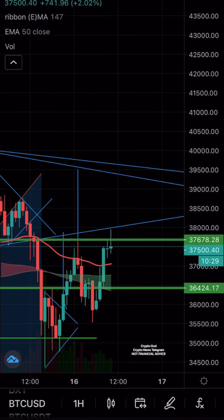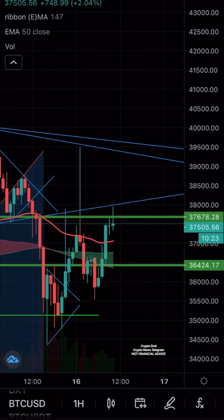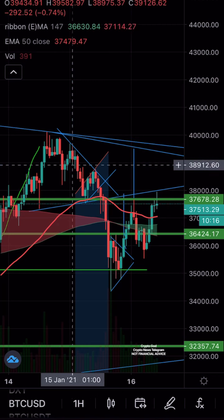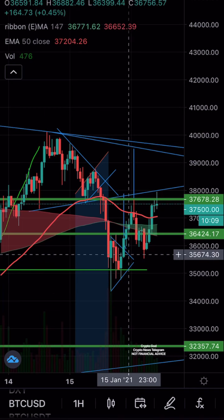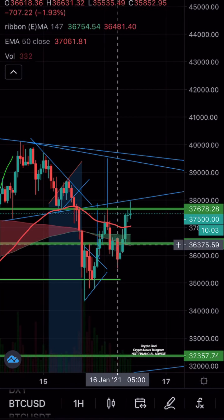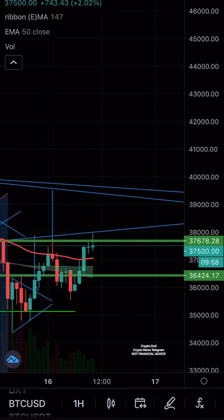What is up everyone, this is Crypto God coming from Crypto News. From yesterday's video, we saw Bitcoin went all the way down from 39,000 and bottomed out at around 34,700, before ultimately going all the way up, finding resistance, going back down overnight, and now going back up and finding resistance again right here.